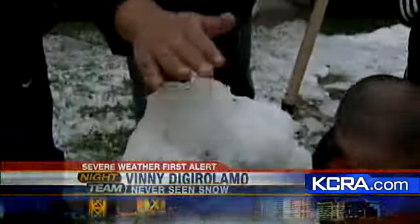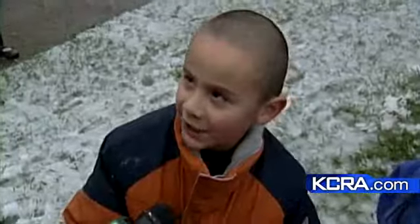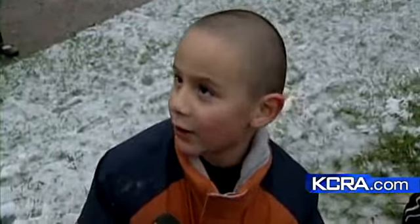Kids seized the moment. "This is awesome — this is the first time I've ever seen snow in my life." People here couldn't decide if it was snow, hail, or ice. "Do you think it's ice? It's not snow?" "No, it's ice." "Is it hail?" "No, it's ice."